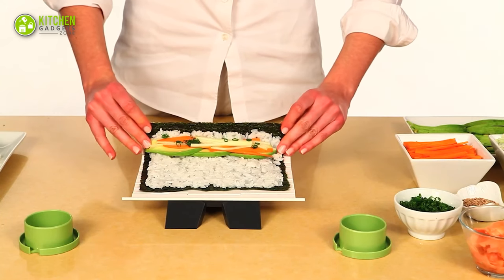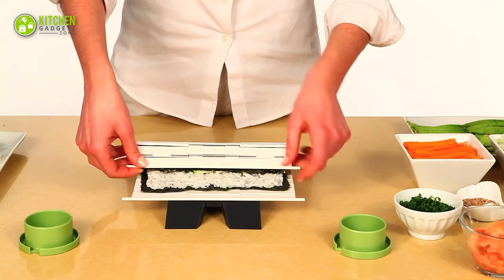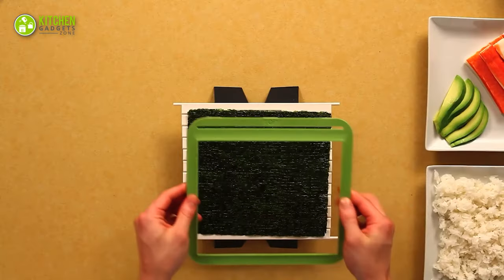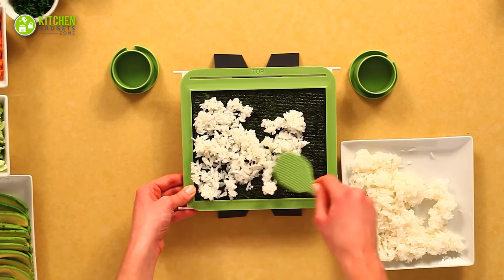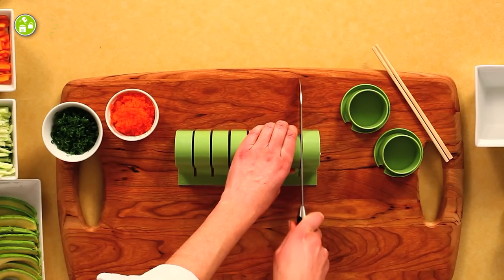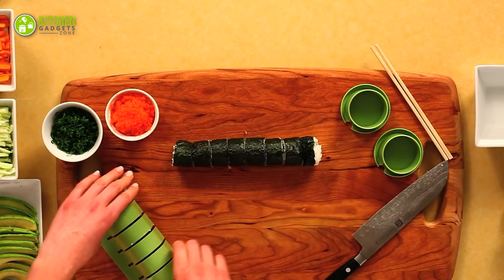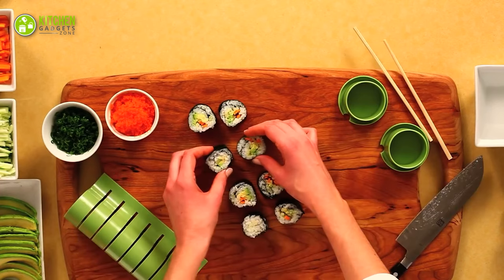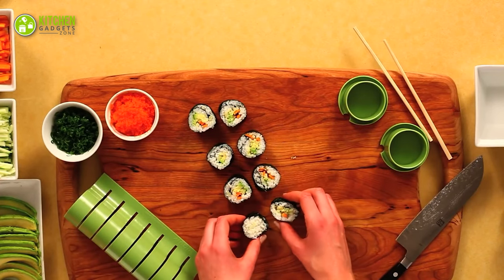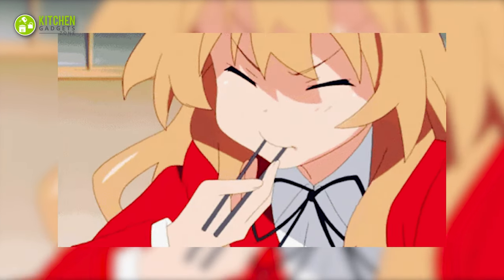The best part is how effortless it is to use. Set the table with the base and frame, place the nori, spread sushi rice with the paddle, top it off with fish, gently roll it forward, take the sushi roll out and chop it with the cutter. Voilà — fresh homemade sushi is ready to be served. And don't forget to use the onigiri mold to make the cutest little rice balls.